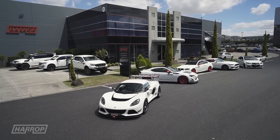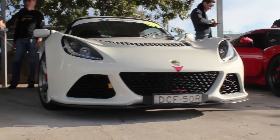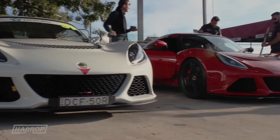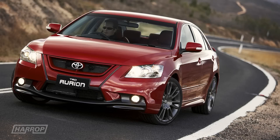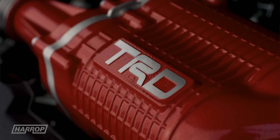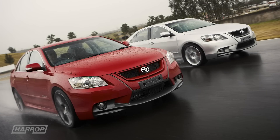Before getting into the detail of our new supercharger system, let's take a look at our experience with supercharging Lotus V6 platforms. Eleven years ago we developed the first TVS 1320 supercharger head unit globally with Eaton for the Toyota Australia TRD Orion program, that was unfortunately very short-lived.